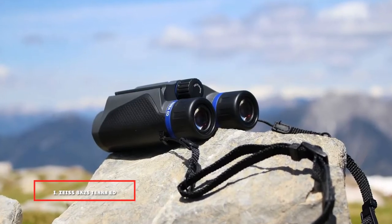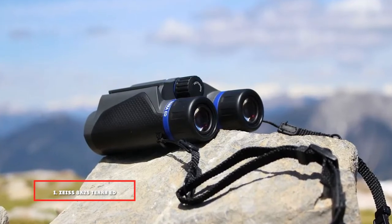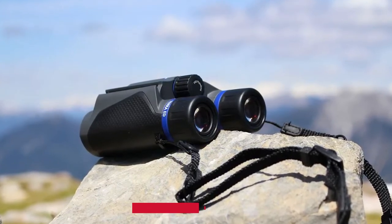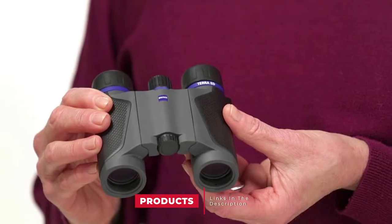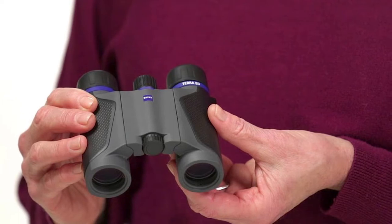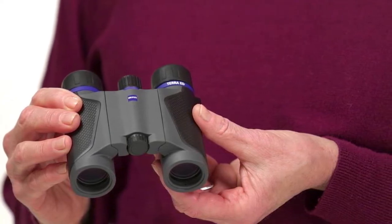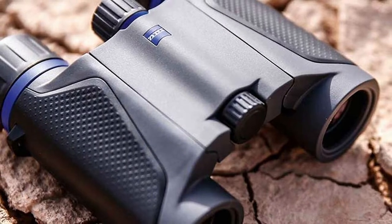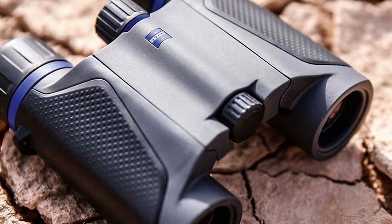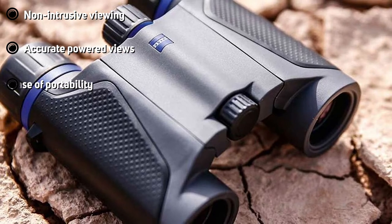At the first position of our list, we have the Zeiss 8x25 Terra ED Compact Pocket Binocular. The Zeiss Terra ED offers 8x magnification and delivers quality enlarged images. The model offers a field of view of 119 meters. It is weatherproof with a temperature range of 4 to 145 degrees Fahrenheit, and it has a waterproof body that can work under extreme conditions. The design is smooth and easy to use with an exact focus on any activity.